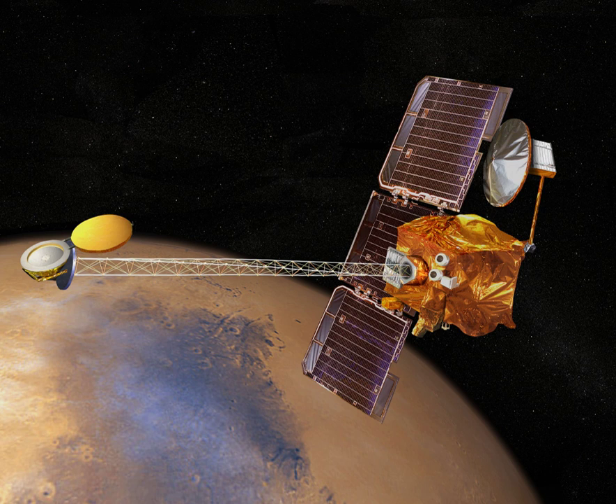Some design considerations include the amount of solar power available over the course of a Martian day, the battery storage capacity, and the efficiency and weight of the solar cells.